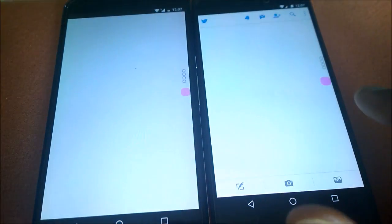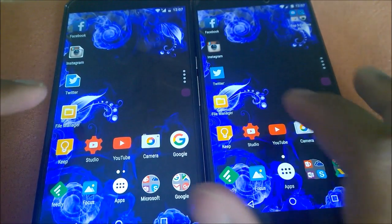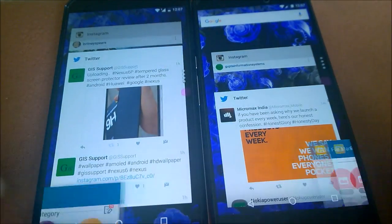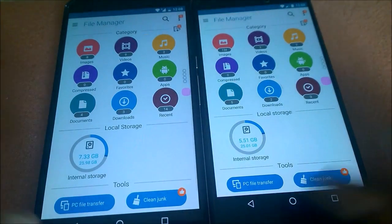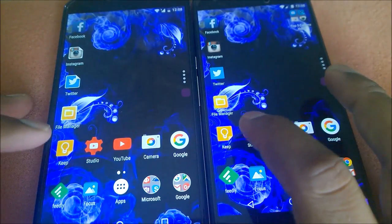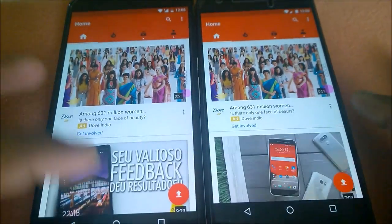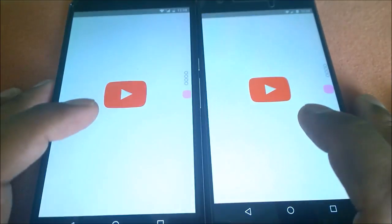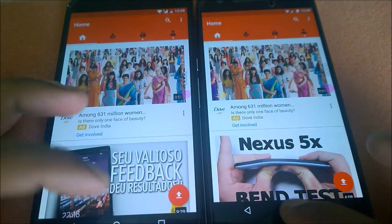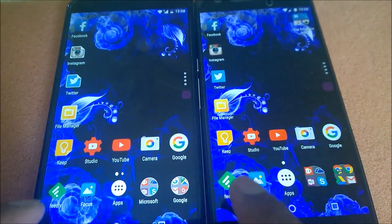I'm making sure that if something seems off, I'll launch the app again to verify. Now this is the file manager — if any app launches faster on the Nexus 6, I'll do that again. Let's do it one more time to confirm. For Google Keep and other Google apps it's almost the same. YouTube — the 6P loads content better. Let's close and try again — 6P wins. Google Camera: obviously the 6P will always win when it comes to camera launching.